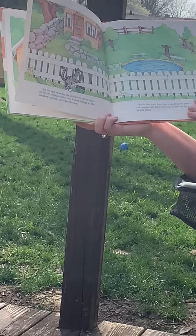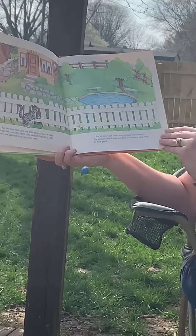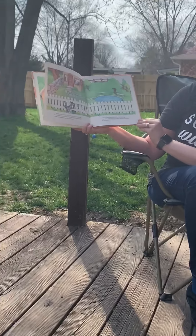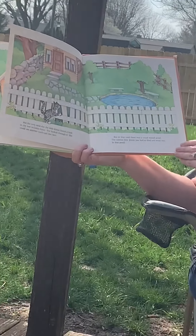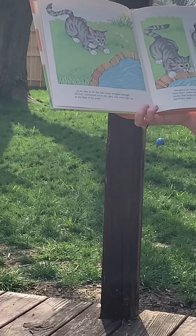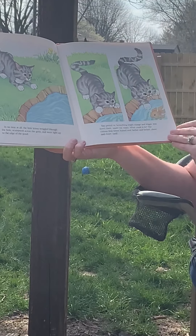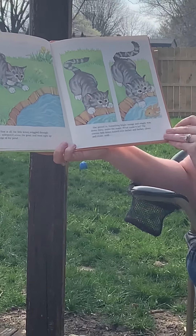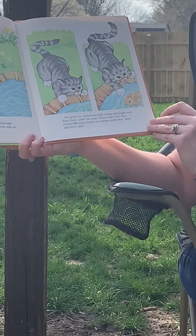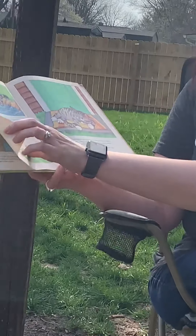But the very next day, the little kitten found a hole in the low wooden fence. She looked through it. She could see another yard, just like hers. But in that yard, there was a small, round pond. The curious little kitten just had to find out what was in that pond. In no time at all, the little kitten wriggled through the hole, scampered across the grass, and went right up to the edge of the pond. She peered in. Something bright orange and wiggly was down there under the water. What could it be? The curious little kitten leaned over farther and farther, closer and closer, until... Splash!